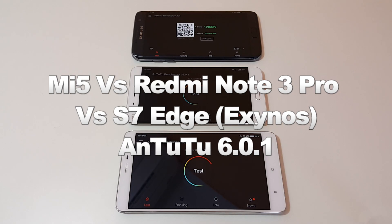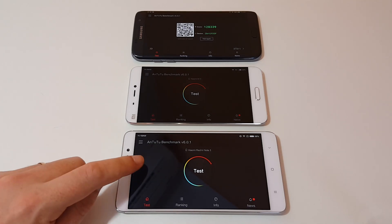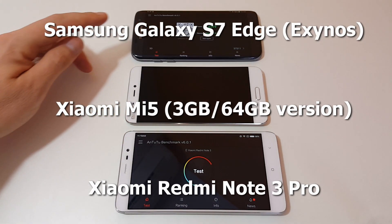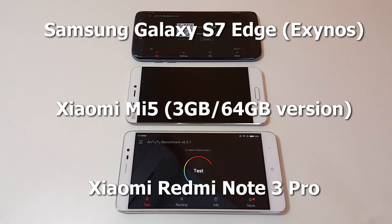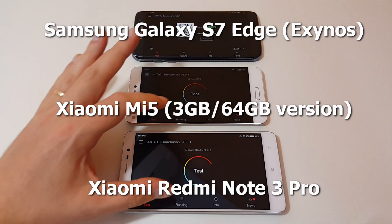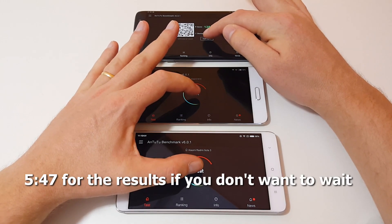Hi, Chris here. Just got a little test that someone asked me to do — a live benchmark test with the Xiaomi Mi 5 running Antutu. I also have on screen the Xiaomi Redmi Note 3 Pro, and this is the Exynos version of the Galaxy S7 Edge. I'm going to try and time it and run them all at the same time. Okay, let's give this a shot.